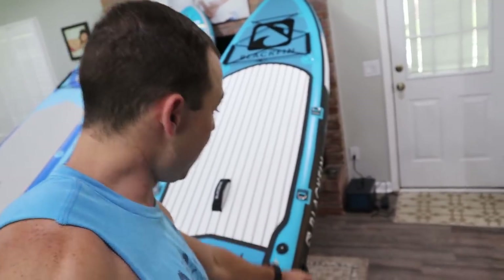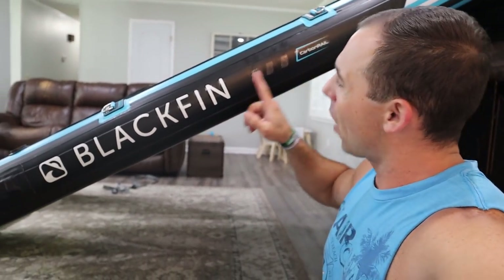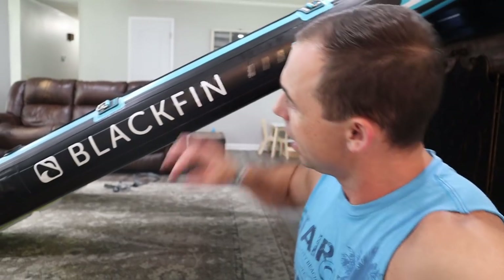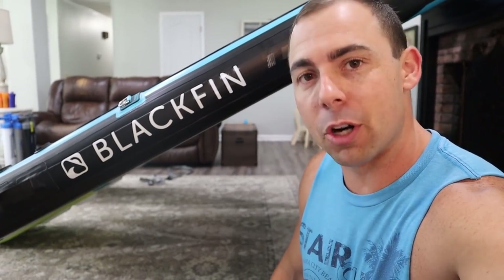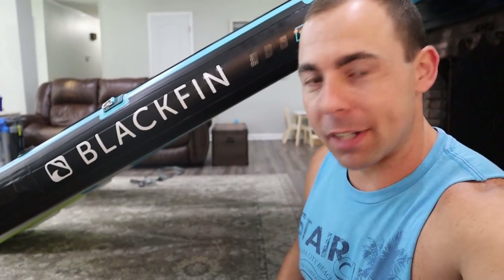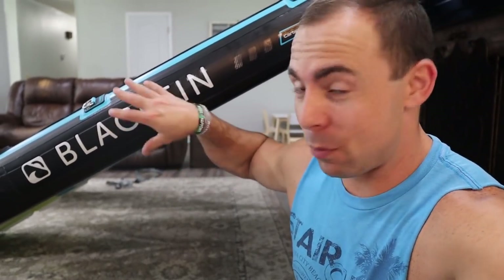Another difference with the Blackfin: if you're fishing, it has a little loop on the side where you can put a sand pole spear through — that's pretty handy. There's also a difference in construction: the Blackfin has a carbon rail running down the side — about two-thirds to three-quarters of the board — a roughly two-and-a-half inch wide strip of carbon material fabric. That provides extra abrasion resistance and maybe a little more rigidity. You already have triple layer construction, so it's just an extra perk rather than a deal maker or deal breaker.